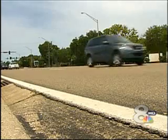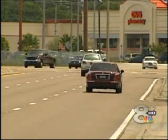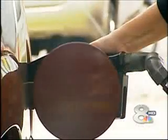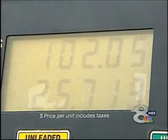On average, some drivers are seeing a 10% reduction in gas mileage when they fill up with E10. Park pays more than $100 a week to fill up her Denali. She says a tank of ethanol blend only lasts four to five days. There's not as much bang for the buck.